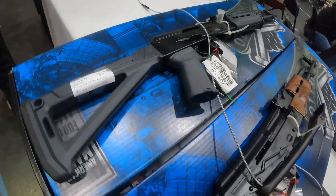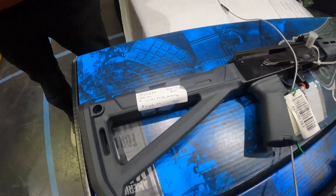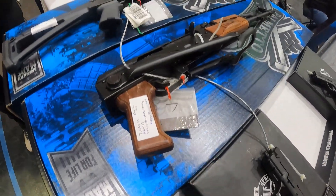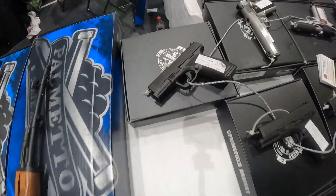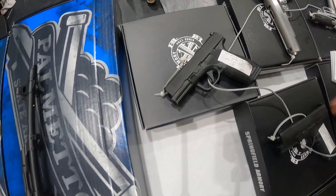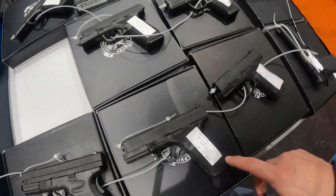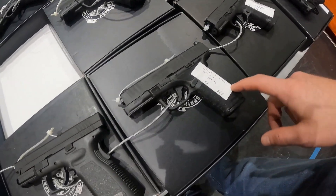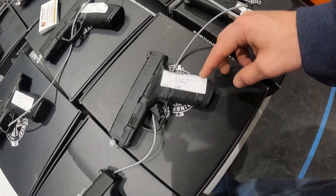I'd pick up an AK for $500 for sure, but I ain't trying to pay $600 for an AK. We got $750 on this one. Got another for $1,000 along the wood. Got Springfield Armory DEF new in box, $650. $650 on the Springfield Hellcat.